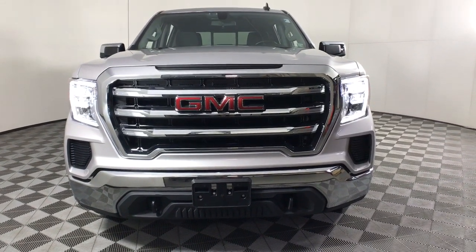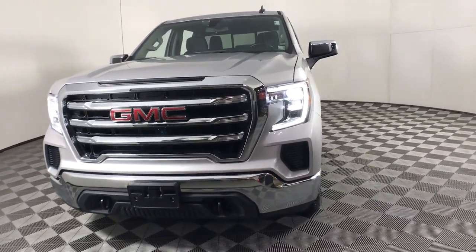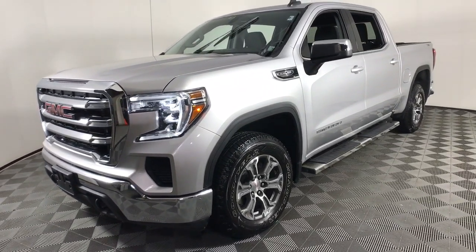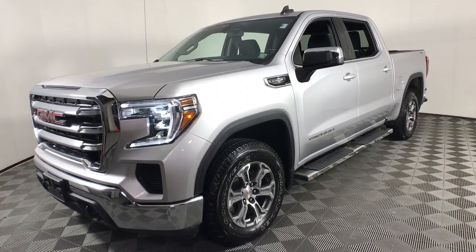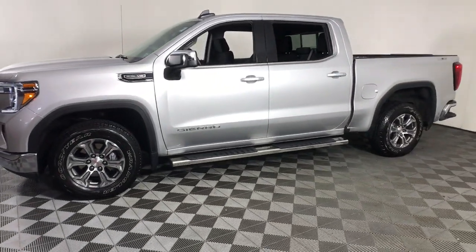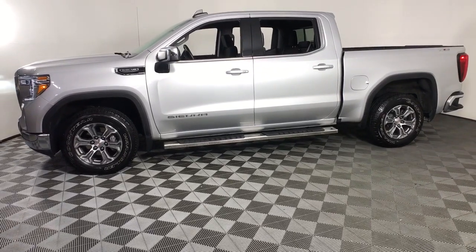Can you see yourself in the 2021 GMC Sierra? With less than 10,000 miles on the odometer, this vehicle stands out from the rest. This strikingly handsome Sierra delivers full-size pickup strength and plenty of modern comfort and convenience.